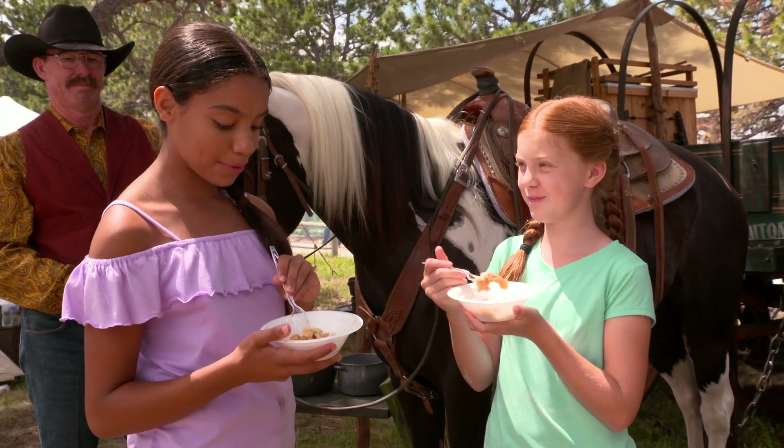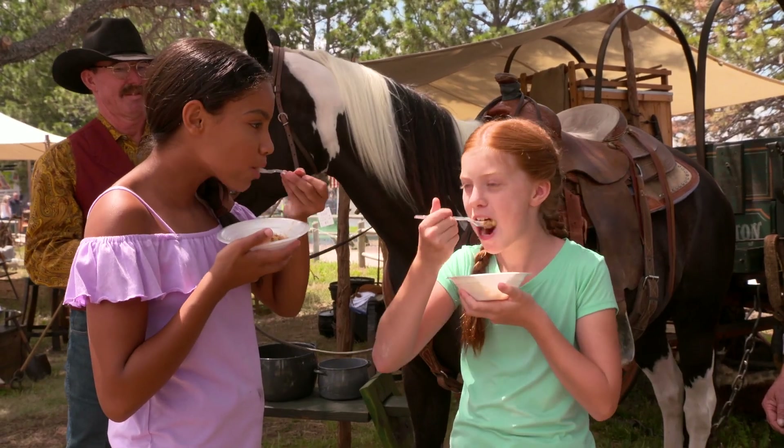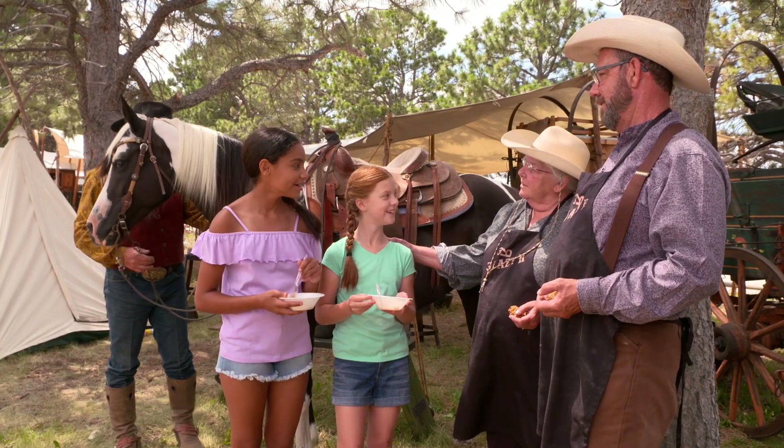I've never had an apple cobbler before. This is my first. Ready? One, two, three. Oh my gosh, it's like heaven. Thank you so much for letting us do a chuckwagon cook-off challenge. Well girls, I think you're both winners. I don't think there's any contest here.